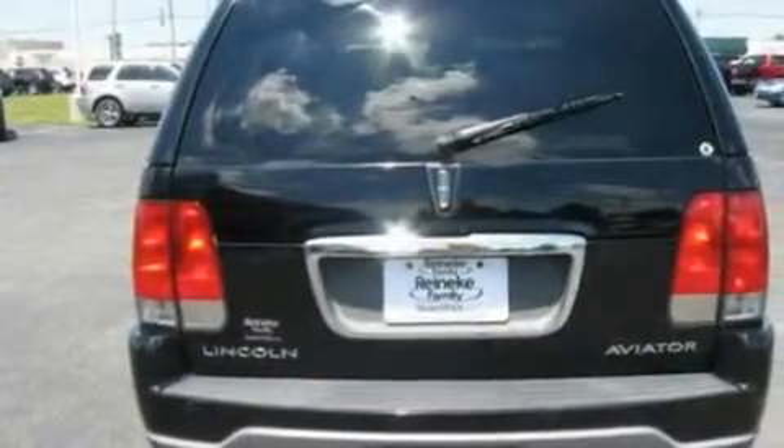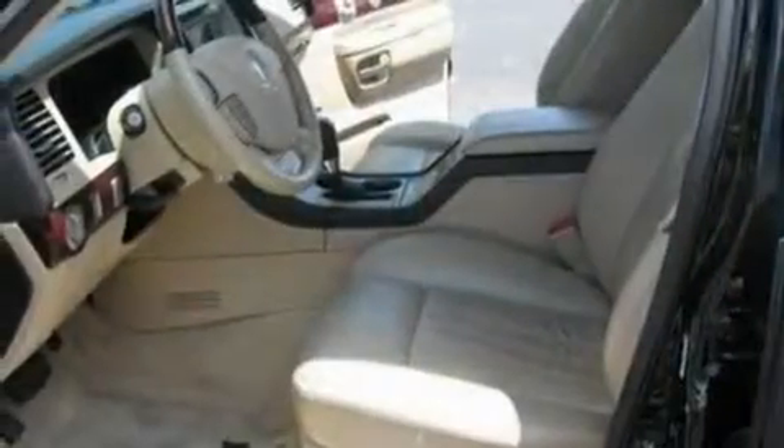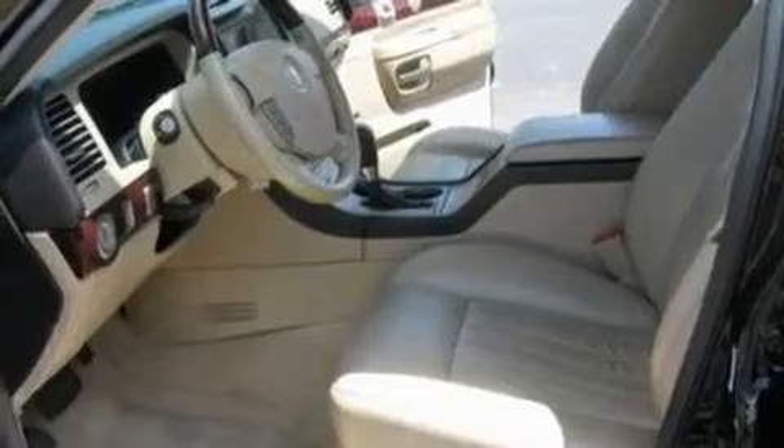Its top features include power-adjustable driver pedals, a seat with memory presets, cruise control, a 4-speaker stereo system, leather seats, a trailer hitch receiver, 17-inch wheels, a low-tire pressure indicator, a power passenger seat, and this vehicle has fewer than 69,000 miles on the odometer.